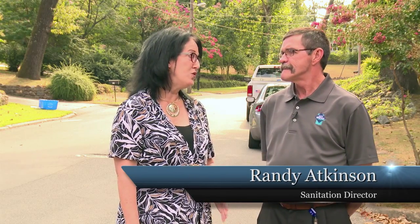And with me today is Sanitation Director Randy Atkinson. Welcome Randy. With less than two months on board so far with the city, how are things going so far?